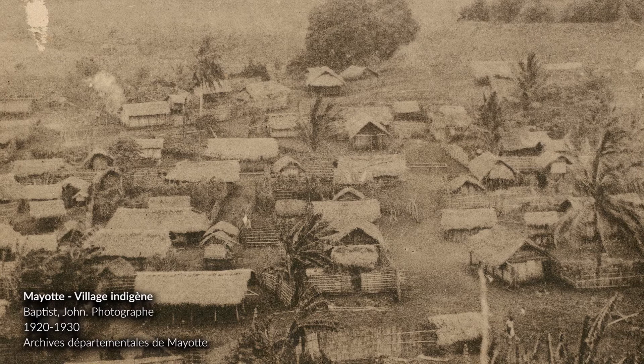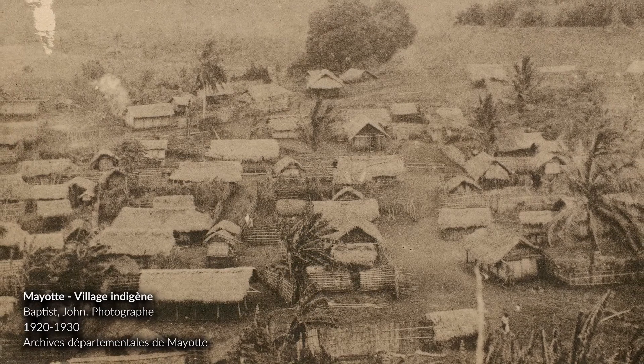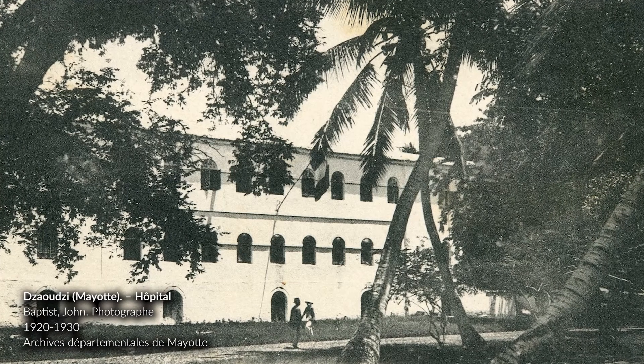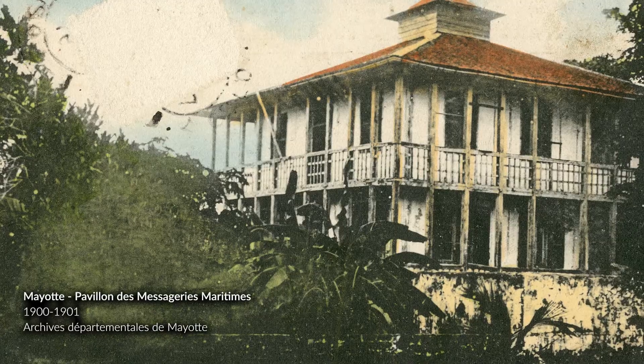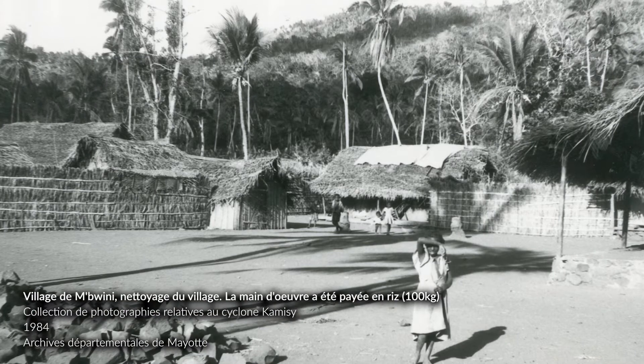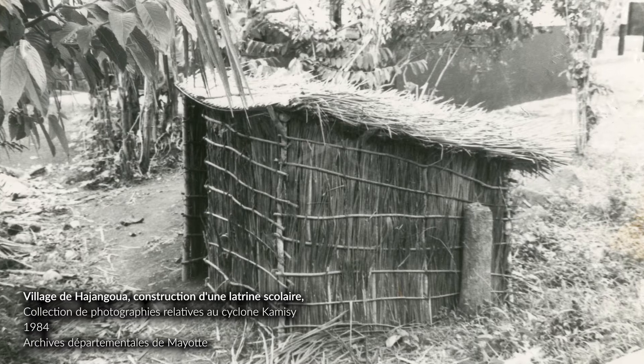There are few iconographic traces of the traditional Maharan habitat. However, some photographs offer a glimpse of the constructions in earth, wood, and vegetable fibre. Colonial architecture left its mark on the evolution of both domestic housing and administrative buildings.